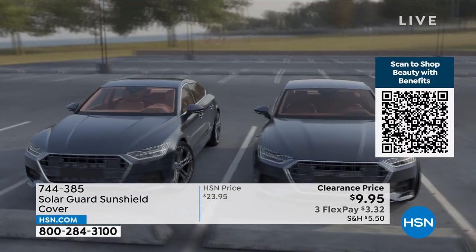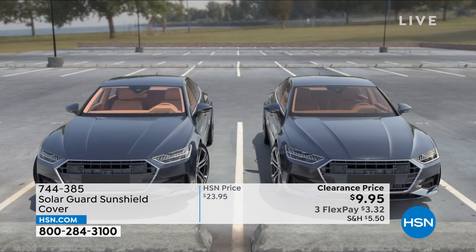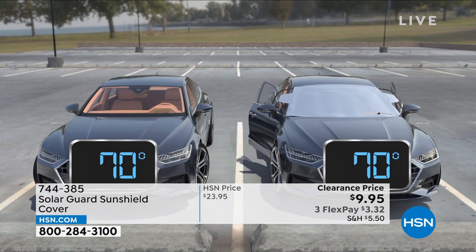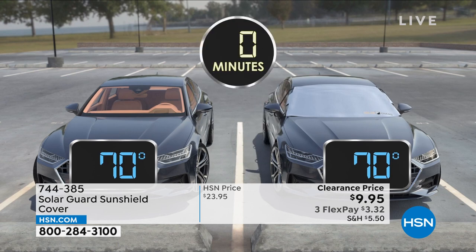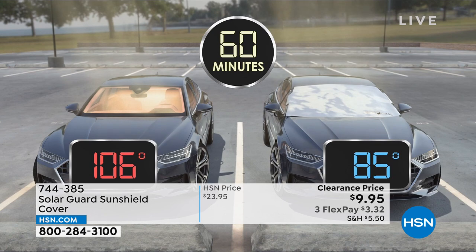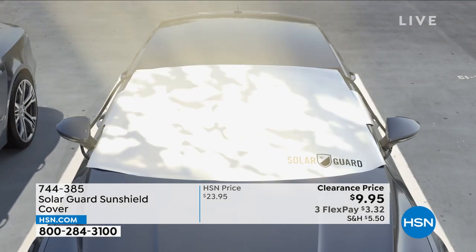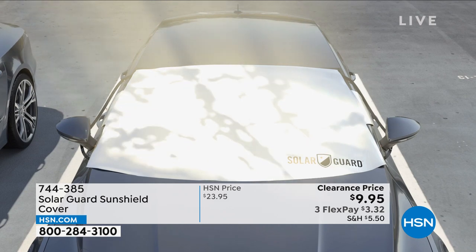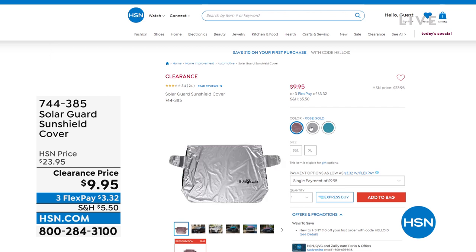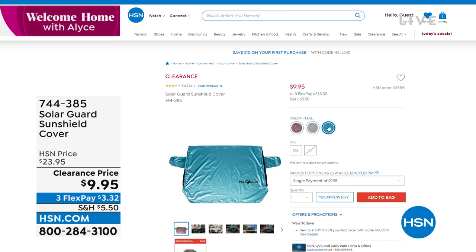You also don't have to buy anything else to keep your car cool because we have the Solar Guard Sun Shield, marked down to a clearance price of $9.95. It fastens inside so you put it on the outside — simple and easy to use. It makes up to a 20-degree difference, up to 55% cooler. Grab it for everybody's car. Color choices: rose gold, silver, and a pretty teal. A very unique design at our best price ever — over half off.